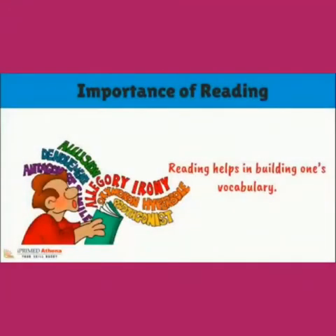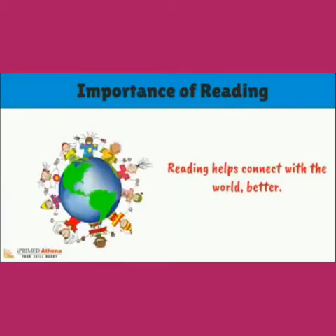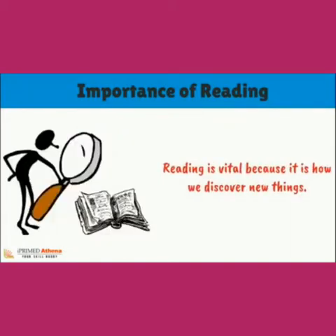Reading helps in building one's vocabulary. Reading develops imaginations. Reading helps connect with the world better. Reading is vital because it is how we discover new things.